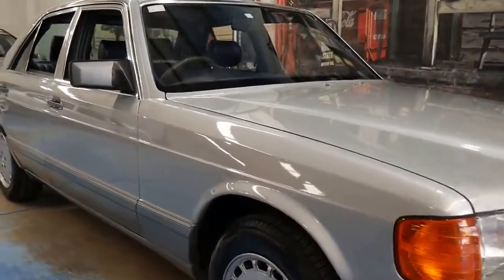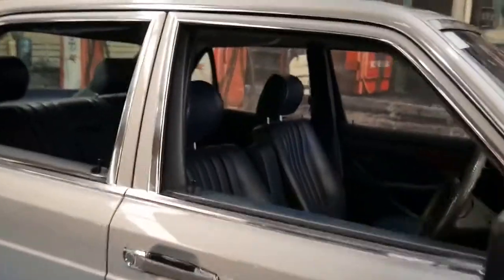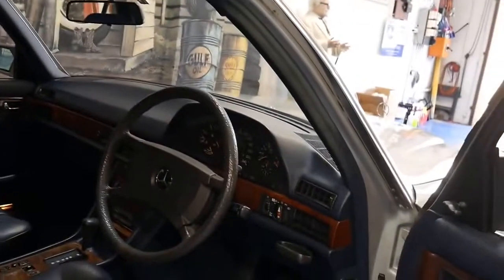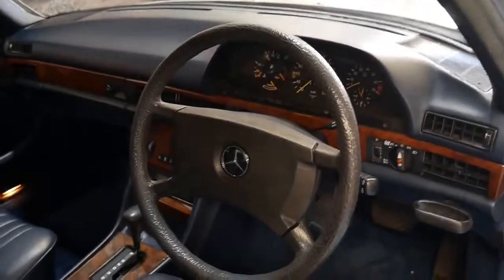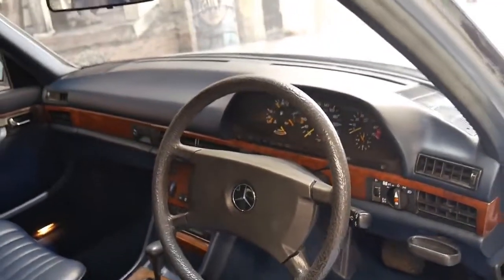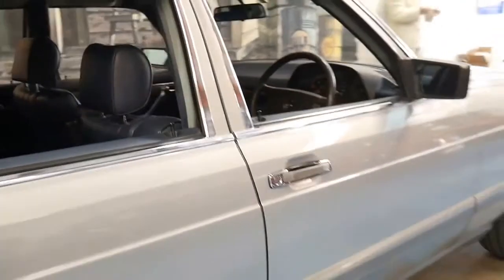Welcome to the Old Timer Centre. Today we're presenting to you a 1987 Mercedes-Benz 300SE. It's done 150,000 kilometres since brand new. It's always been a Sydney car and was sold brand new in Australia.